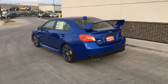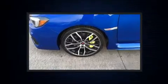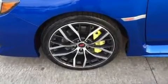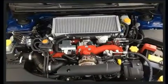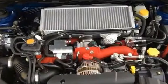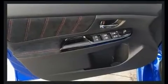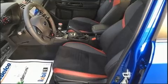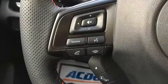Subaru prioritized comfort and style by including a built-in garage door transmitter, an automatic dimming rear-view mirror, fully automatic headlights, remote keyless entry, and a split-folding rear seat. Features such as automatic climate control and leather upholstery prove that economical transportation does not need to be sparsely equipped.